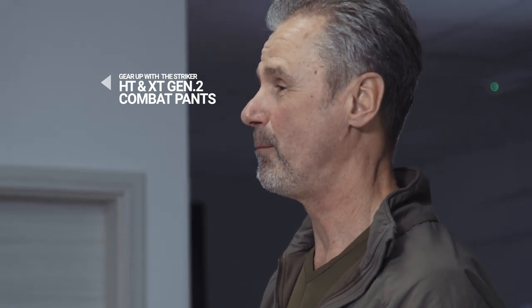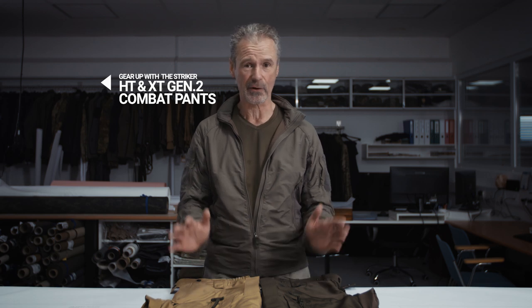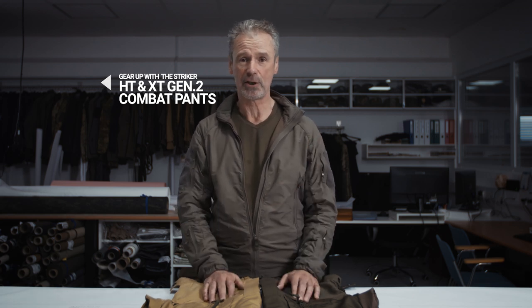Summarizing: the HT pants are for high temperatures, therefore they have a ventilation zipper in the crotch area. The XT pants are for normal, standard, or lower temperatures and therefore don't have a ventilation zipper in the crotch area. There is a slight difference in the lower leg width adjustment, but that's a minor detail. I hope this is clear — if there are further questions, feel free to call us or send us an email at any time.